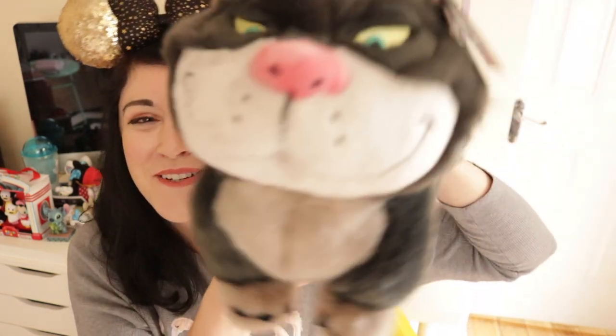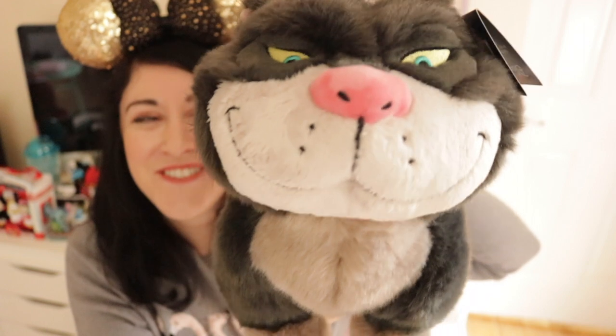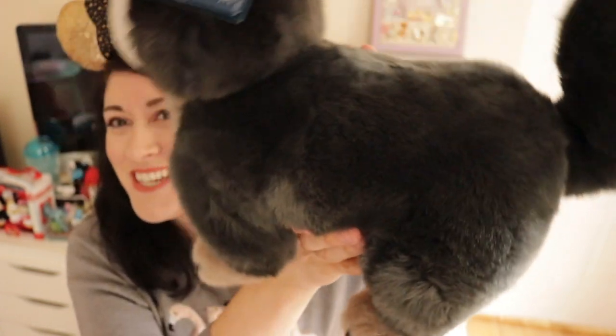This one was a bit of a random purchase, but I've really got into the Disney cats and I saw him and just thought he looked evil and funny. It's Lucifer from Cinderella — I just thought he was so cool. I love the colour and his big fluffy tail and little pink nose. You can't really get a more realistic cat than Lucifer or Figaro — they're both two of my favourite characters. When I was carrying him home in my bag, people thought it was a real cat because you could see his little head poking out.